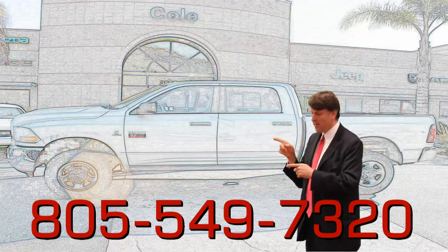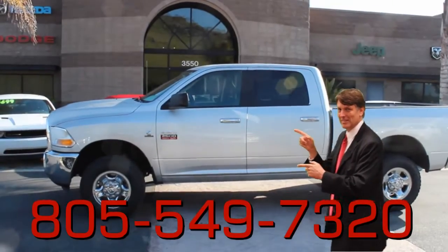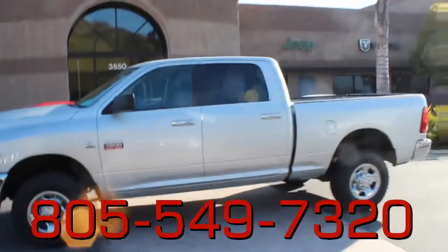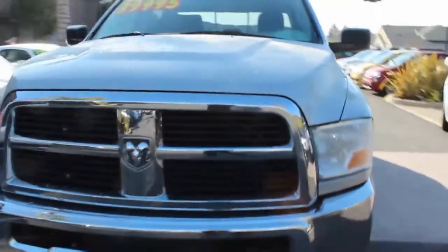Now watch this — this could be your next vehicle. Mike Cummings here with Cole Chrysler Dodge. We have here a 2011 Ram 2500 Cummings diesel 4x4.